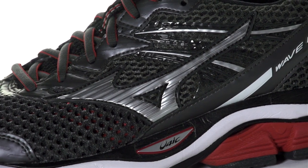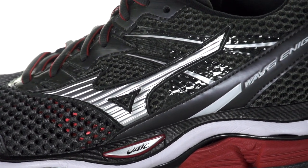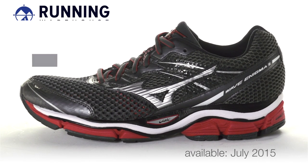On the upper, a flexible sock-like fit is created through a new open mesh design. Weighing in at 10.9 ounces for men and 8.8 ounces for women, the Mizuno Wave Enigma 5 will be available in July 2015 at Running Warehouse.